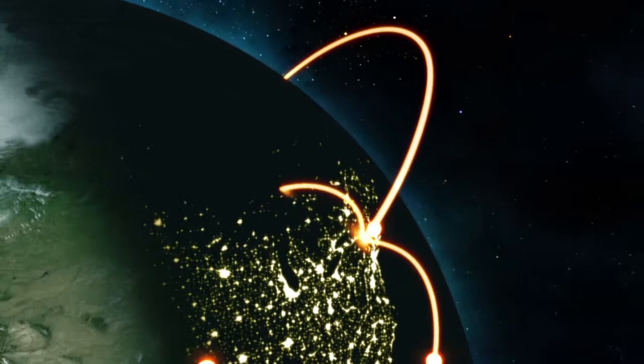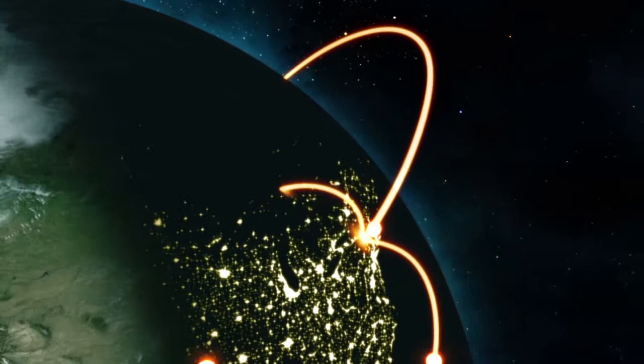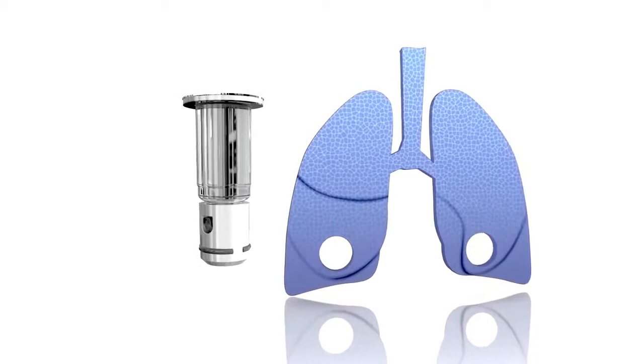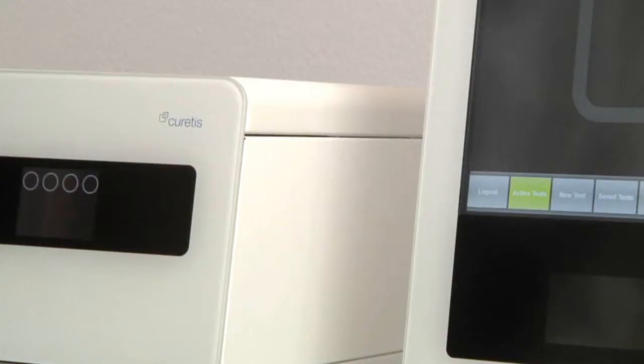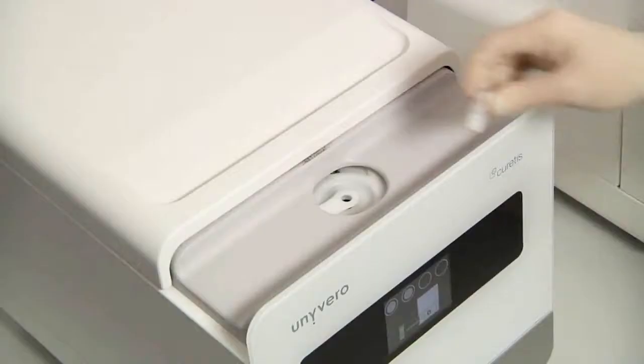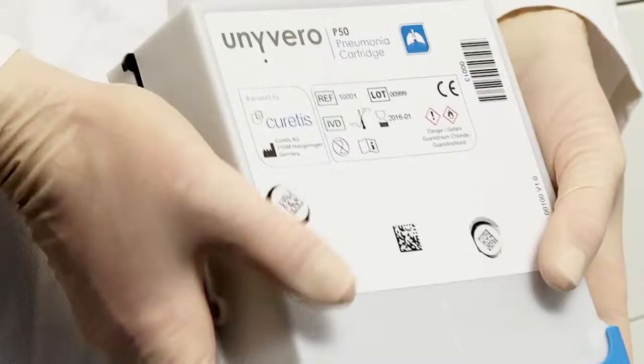The global growth of antibiotic resistances further complicates the antibiotic treatment regimen selection. The Univiro system is a novel molecular diagnostic solution, which can detect pathogens and resistance markers from native patient samples at the same time. The Univiro system covers all steps from sample preparation to test results.